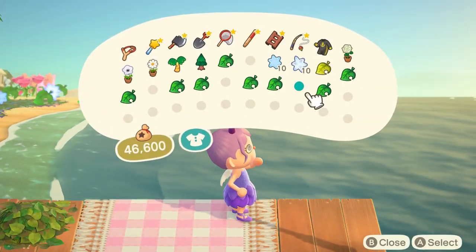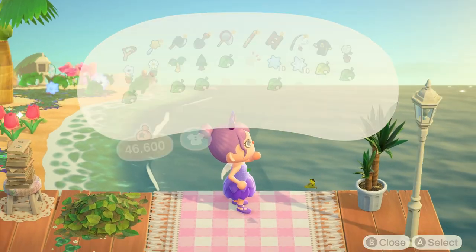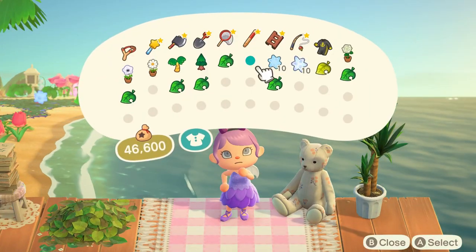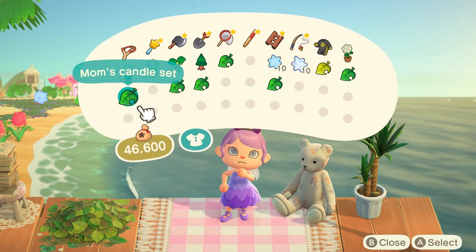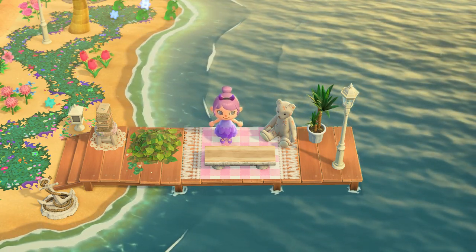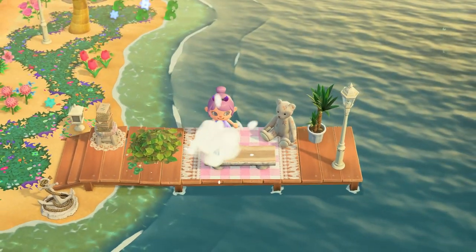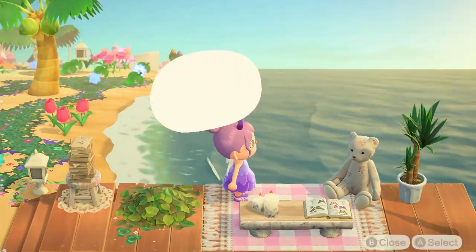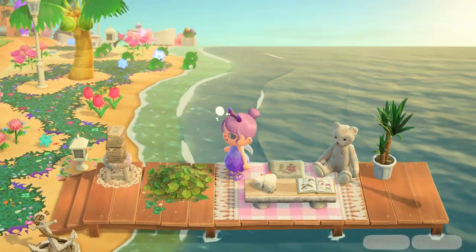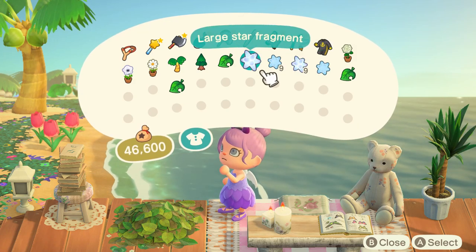I wanted to add more greenery so I added this yucca plant — and can I just add, yucca chips are like the bomb. Of course I had to include my mama bear; she's our little study buddy. I'm adding this log bench to serve as a kind of half table, and on top of that I'm going to add this mom's candle set and butterfly book. Of course we need somewhere to sit, so I added this zen cushion with this cute rose custom design. Then I felt a little extra so I decided to add star fragments to the area.